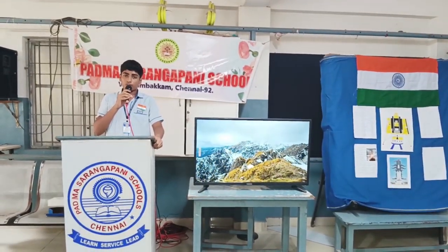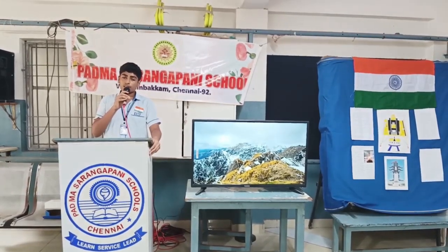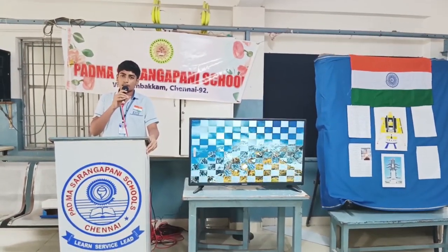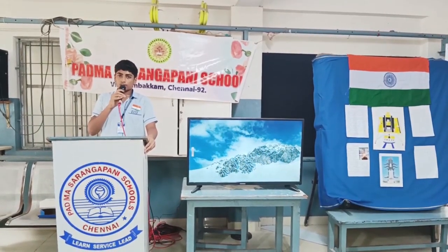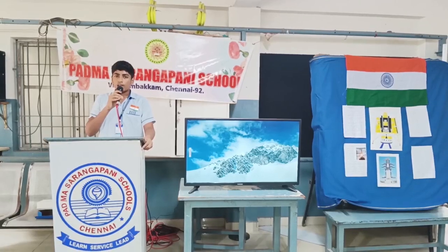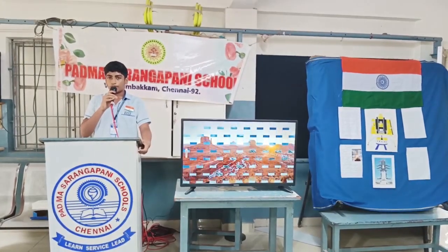The budget of Chandrayaan-3 is around 615 crores. The height of Chandrayaan-3 is about 43.5 meters and it weighs 3900 kg. Chandrayaan-3's goal is to achieve a soft landing, exploring the lunar surface and collecting valuable scientific data.